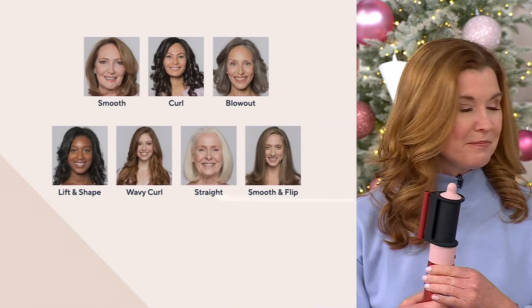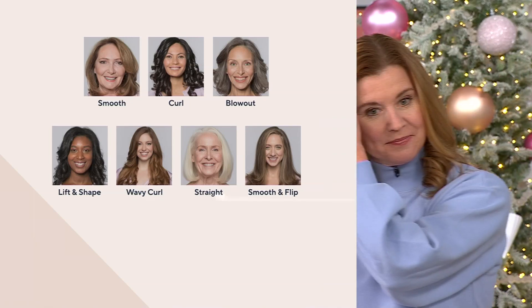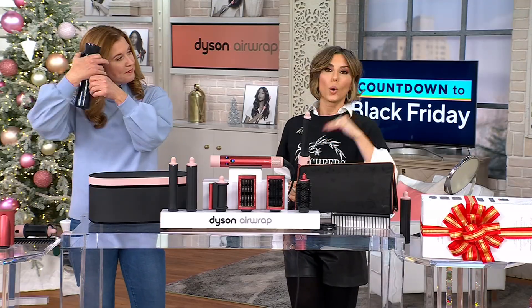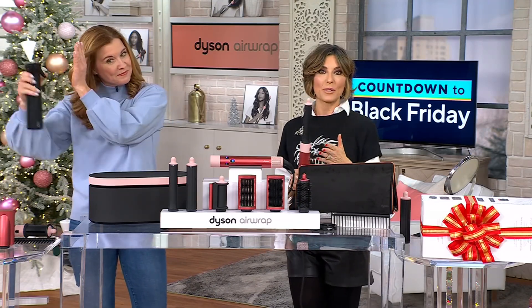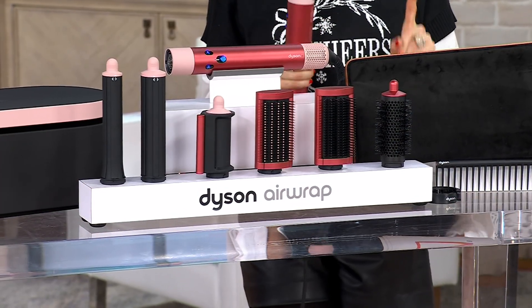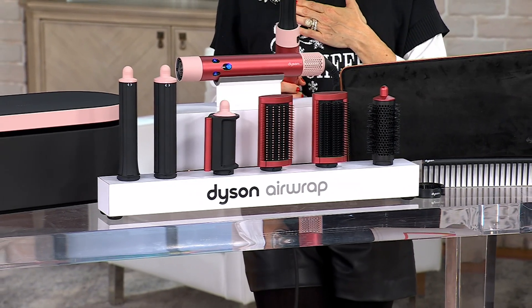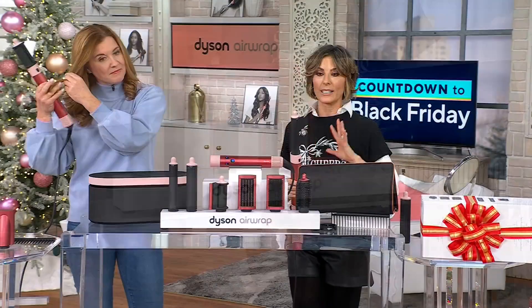It's really versatile — from smoothing to curling to the blowout, lift and shape, a tighter or wavier curl, even straight styles. You can smooth and flip. That's why it really is the ultimate gift, because you're not just gifting a curling iron that only curls. You're gifting this multitasking capability from Dyson — the number one selling hot air styler in the country. We here at QVC have taken over 143,000 orders. Allure consistently gives it an award every year.